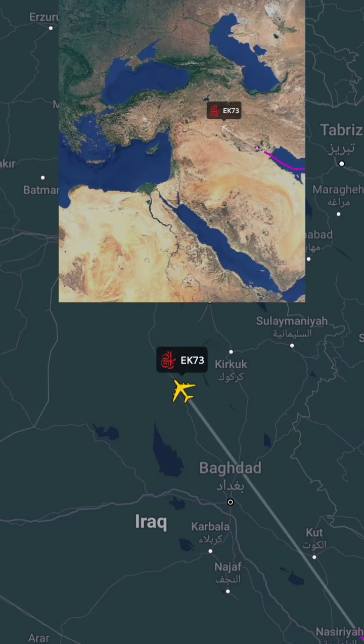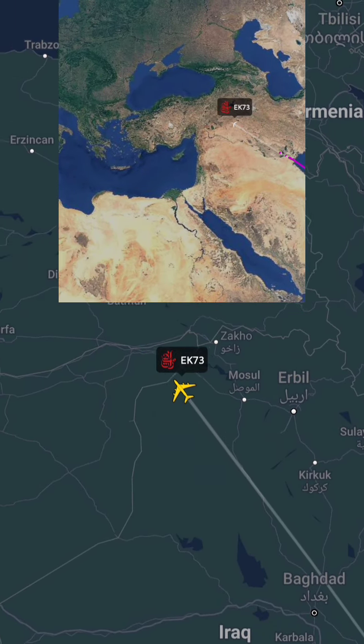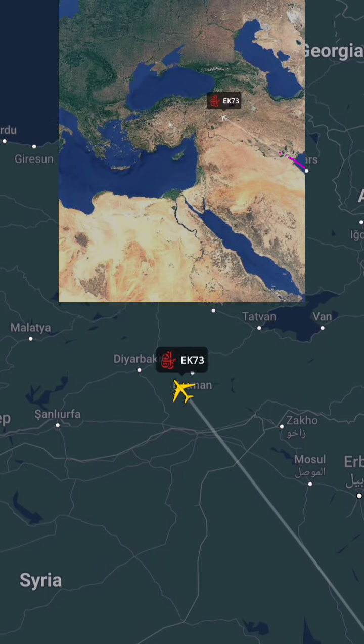Explore the city's iconic landmarks like the Eiffel Tower, visit the famous Louvre Museum, or indulge in the city's renowned cuisine and fashion.